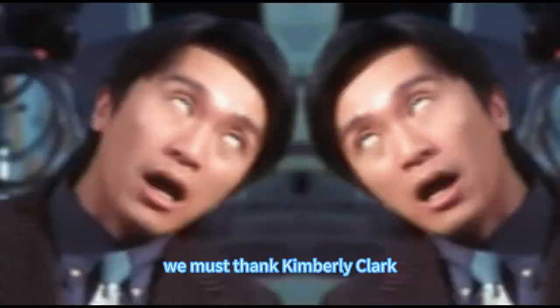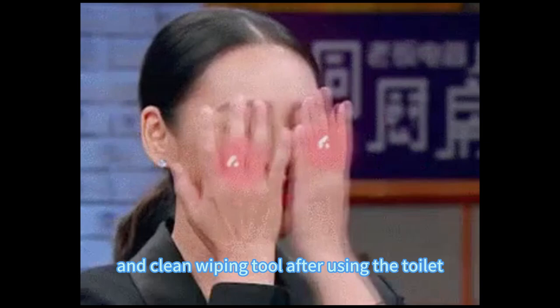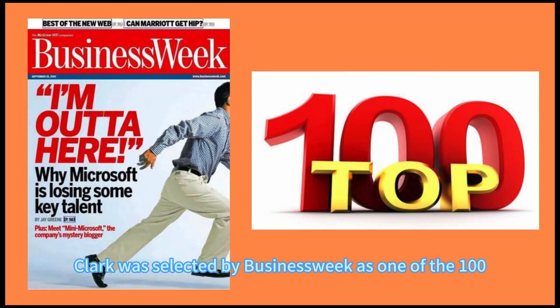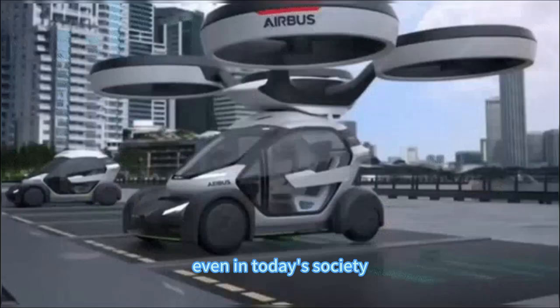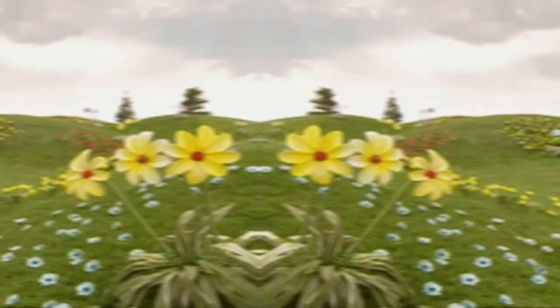Having seen the tools used by different countries in the past to wipe their butts, we must thank Kimberly Clark, the company that first introduced toilet paper in the world. In 1924, Kimberly Clark launched the world's first facial tissue. Since then, consumers have had a soft, comfortable, and clean wiping tool after using the toilet. Kimberly Clark was selected by Business Week as one of the 100 most valuable brands in the world. However, even in today's society, there are still many public toilets that do not provide free toilet paper, leading to many people facing immense embarrassment after a comfortable trip to the toilet — such as me.